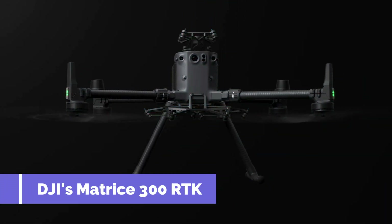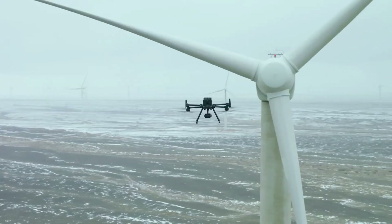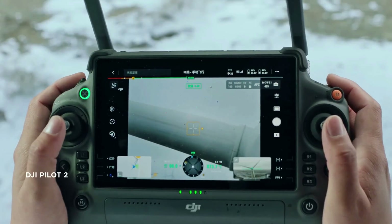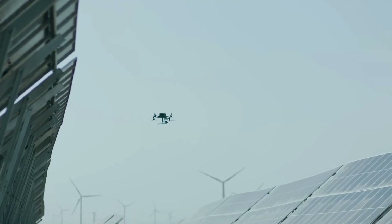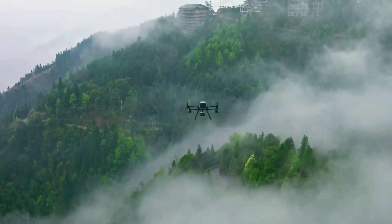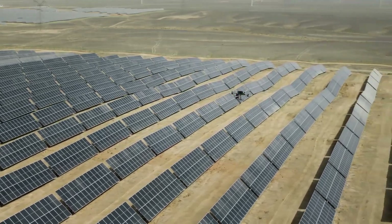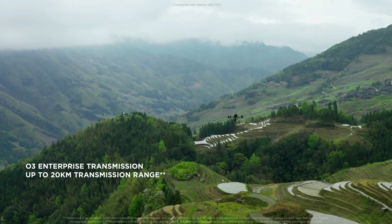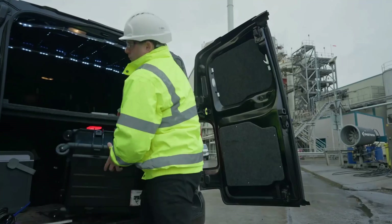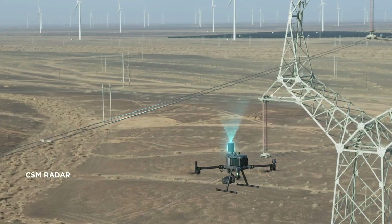Number 10 is DJI's Matrice 300 RTK, a remarkable unmanned aerial system designed for military applications. It excels in aerial surveillance, reconnaissance, and mission support, with advanced flight control and precise positioning technology offering centimeter-level accuracy. The Matrice 300 RTK boasts exceptional flight endurance of up to 55 minutes, high-resolution cameras, thermal imaging, intelligent flight planning, and waypoint navigation, proving valuable for search and rescue, surveillance, and infrastructure inspections.